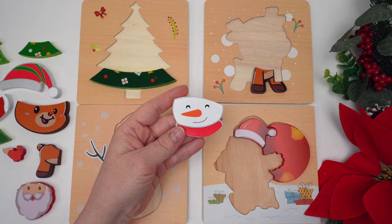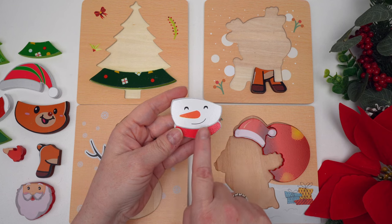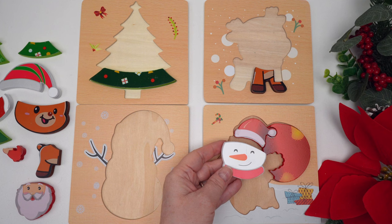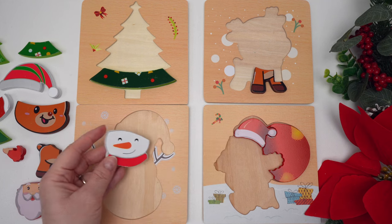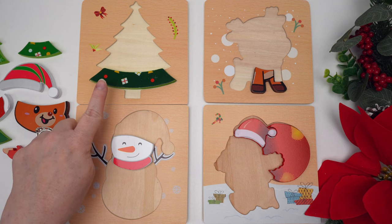Look, it's a snowman's head! There's one, two eyes, a mouth, and a nose made out of a carrot. Do you think the snowman will go over here? No, that's right. Oh, right there — that makes sense! There are little sticks for arms, so we know this one's a snowman.